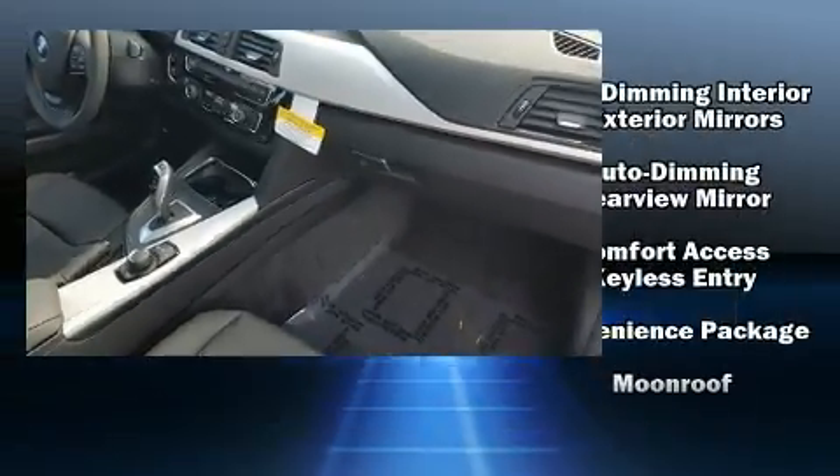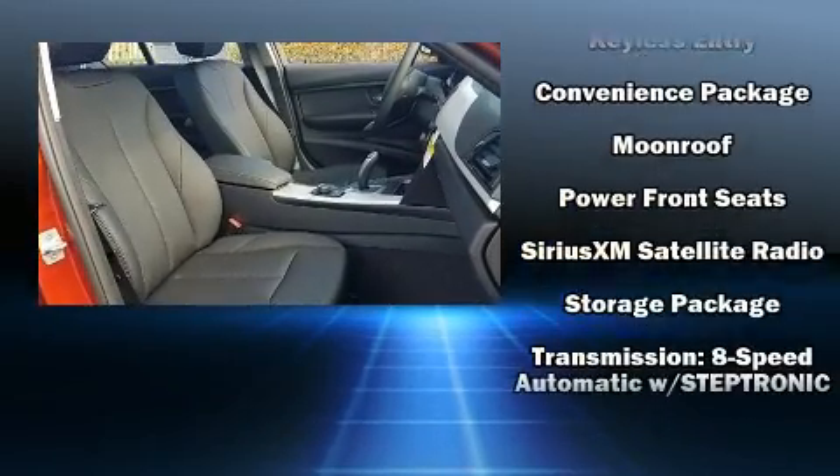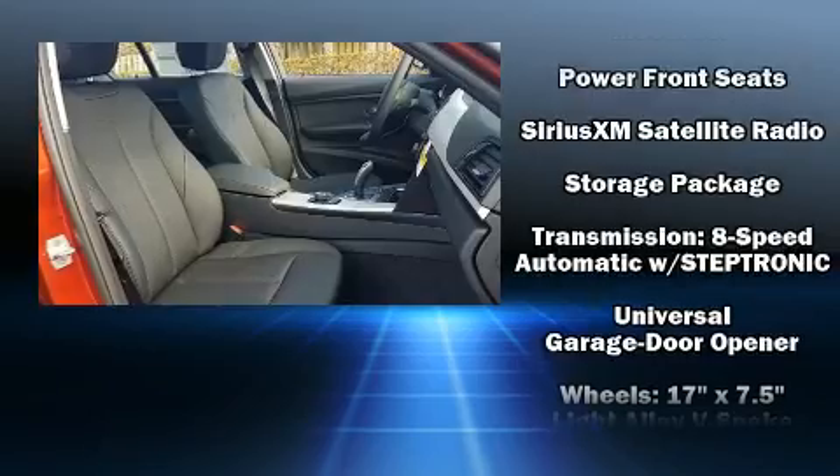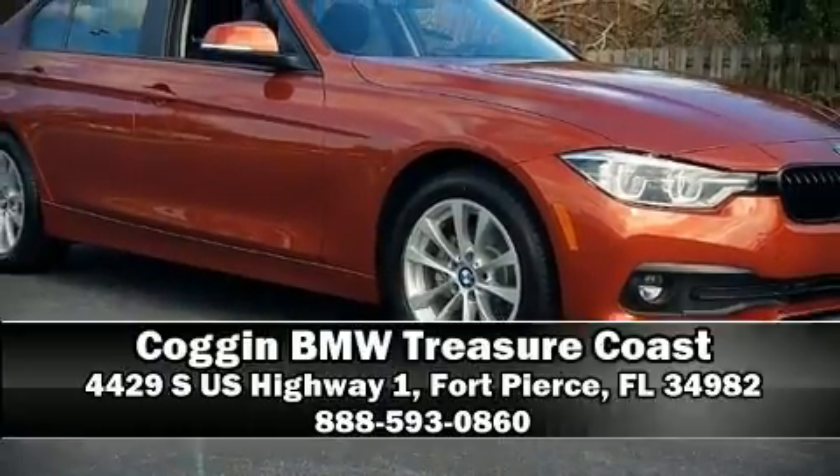BMW ensures the safety and security of its passengers with equipment such as a panic alarm, an emergency communication system, and four-wheel disc brakes with ABS. This car was designed with safety in mind, allowing you to drive with even greater assurance.